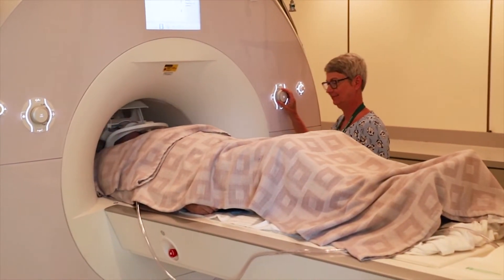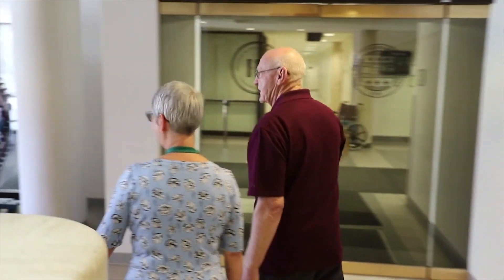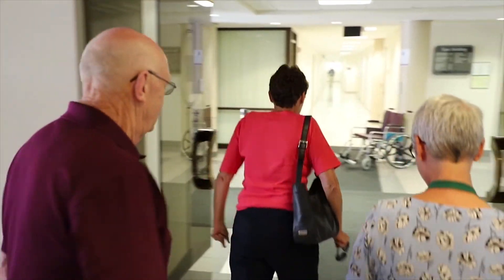And that's all there is to it — you'll do great. We want this visit to be a good experience for you. If you have any questions about your MRI, please contact the study coordinator. Thank you for your interest, and we hope to see you soon.